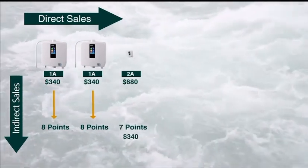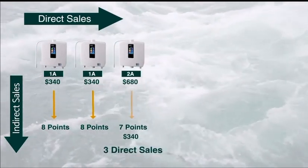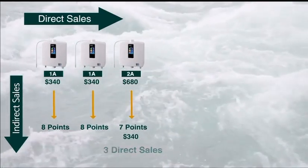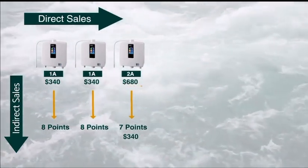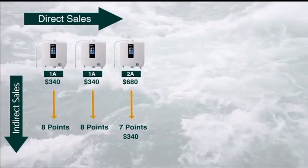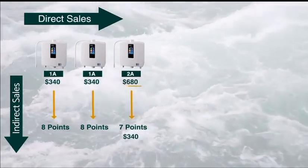On your third direct sale, you are now opening what's called a 2A lane account. 2 stands for two points of the eight points and A stands for agent. So if I sold a machine to Stephanie in my 2A lane, I would receive $680. If Stephanie went out and sold two machines, she would receive $340 two times, and I, being her sponsor — her upstream — would receive $680 two more times.